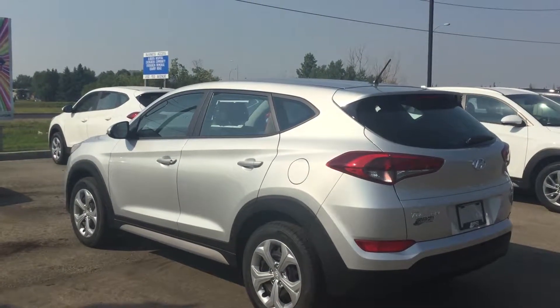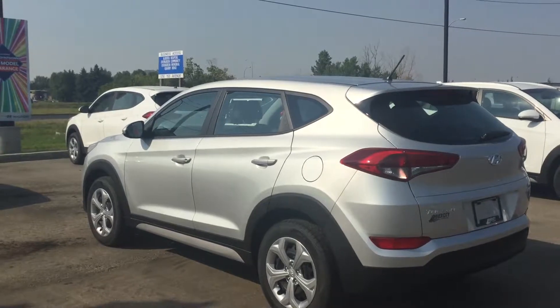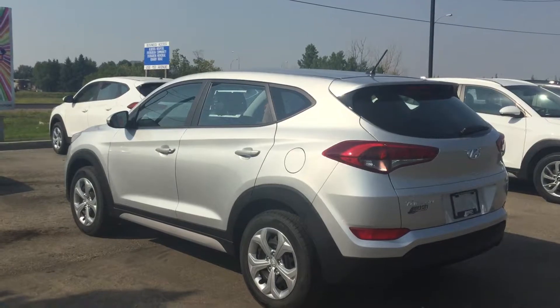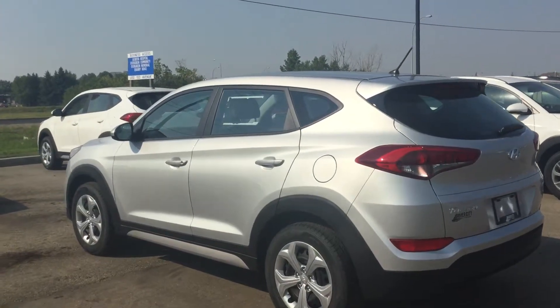Hey Rod and Jennifer, this is Carlo from River City Hyundai. I just want to say thank you very much for inquiring on our 2018 Hyundai Tucson. This one is a 2-liter all-wheel drive. I'm just going to show you some key features of this beautiful vehicle.